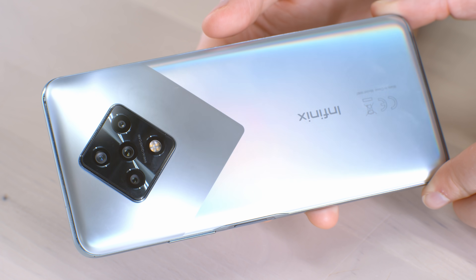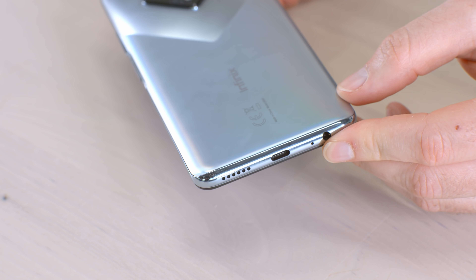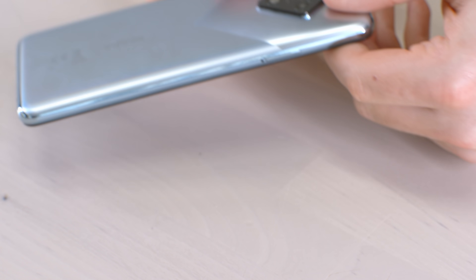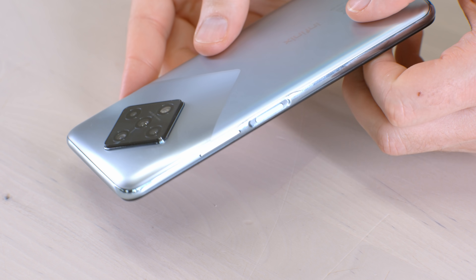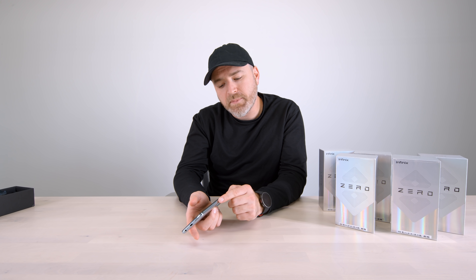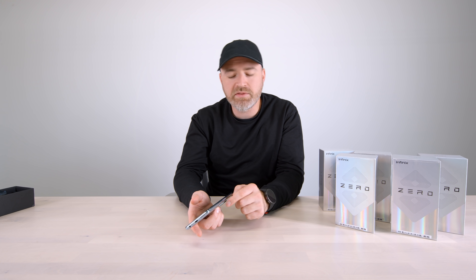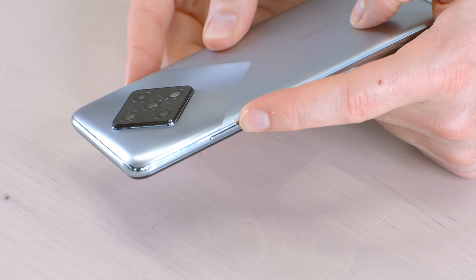This silver color has a kind of rainbow effect depending on the angle the light hits it — it reflects a variety of colors, not just straight silver. Around the device: USB-C connector, speaker, 3.5mm headphone jack, SIM card tray on one side, and your power switch doubling as a fingerprint scanner on the other side. I'm a fan of these side-mounted scanners — they tend to be faster than a lot of in-screen fingerprint scanners. You'll probably also have face unlock options, plus a volume rocker.